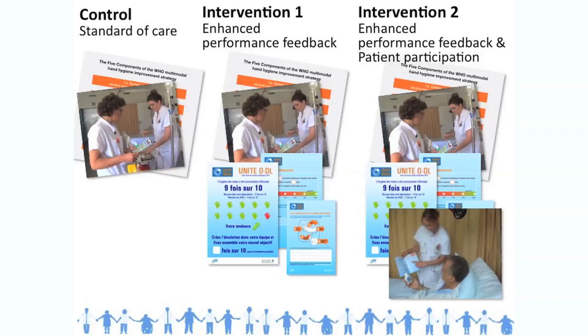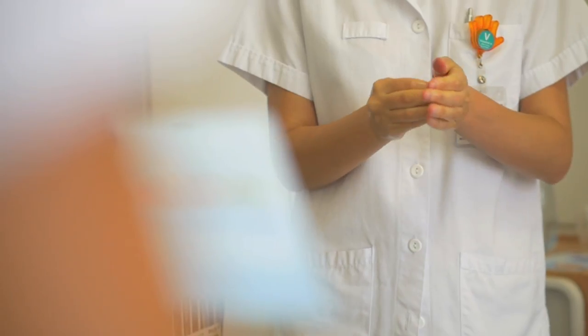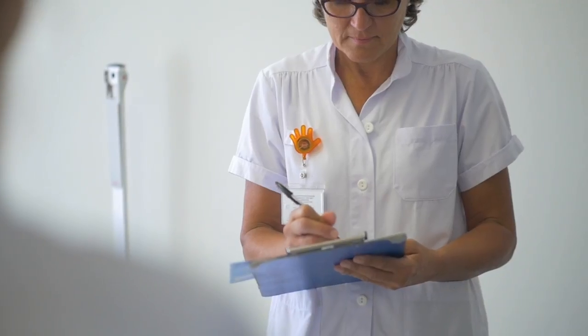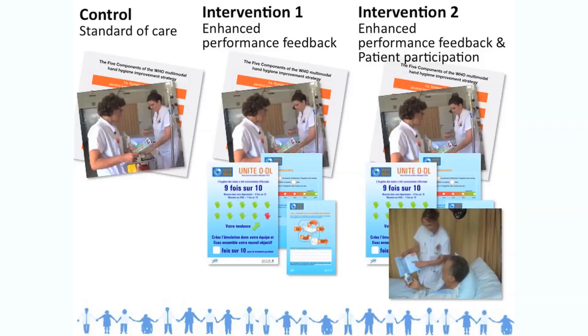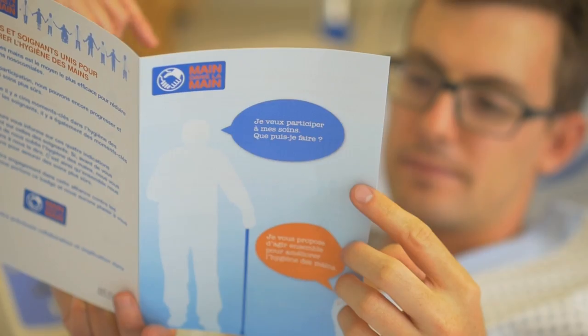One arm was the control arm where we conducted the multimodal promotional strategy as usual. The second arm used the same promotion strategy with added enhanced performance feedback to nurses and physicians in wards. The third arm added patient participation to these, whereby we asked patients to participate and remind healthcare workers about hand hygiene.